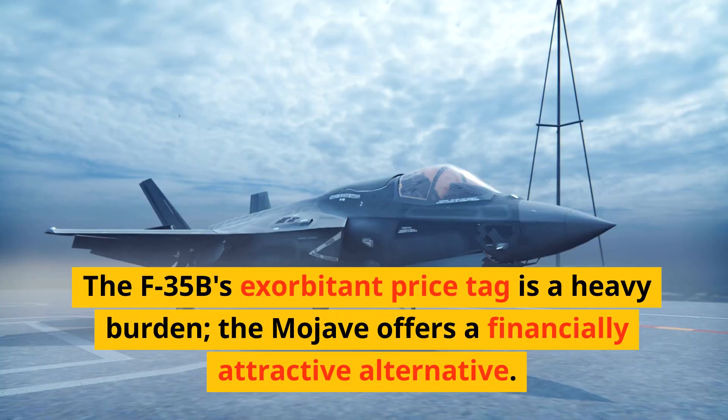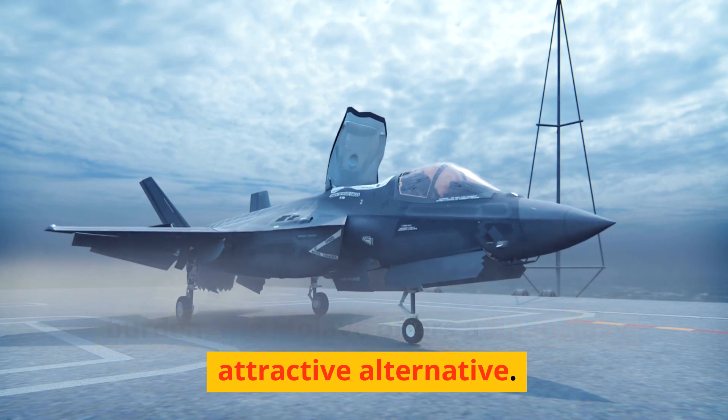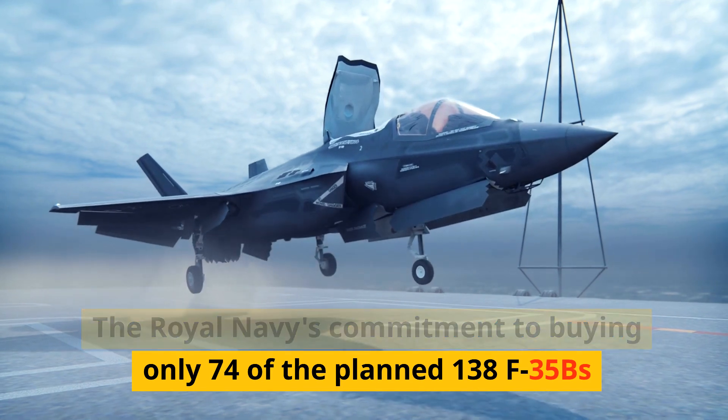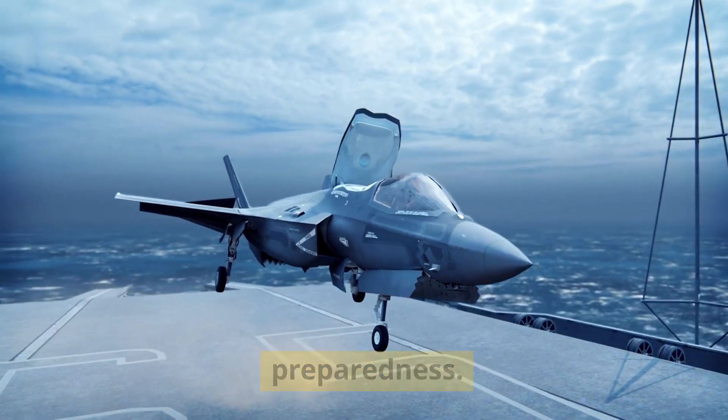The F-35B's exorbitant price tag is a heavy burden, and the Mojave offers a financially attractive alternative. The Royal Navy's commitment to buying only 74 of the planned 138 F-35Bs raises eyebrows and questions about fleet preparedness.